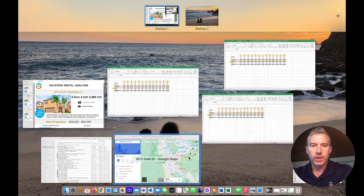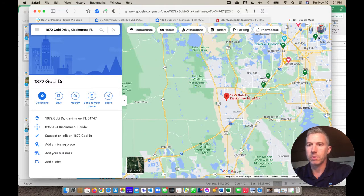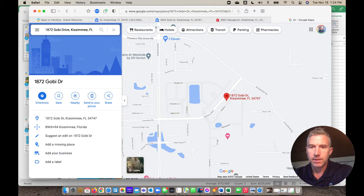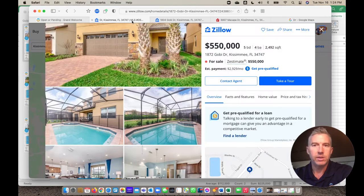So where is 1872 Gobi Drive located? Here is the Greater Orlando area — Orlando's up here at MCO Airport. Come down 528, down I-4. Here's Reunion, and then there's this property right here, 1872 Gobi Drive. There are a couple other properties — Macapa here on the west side, the Windsor west side area — with some really great amenities for the houses in here. I went out and found 1872 Gobi Drive, and it's $550,000 on the MLS.